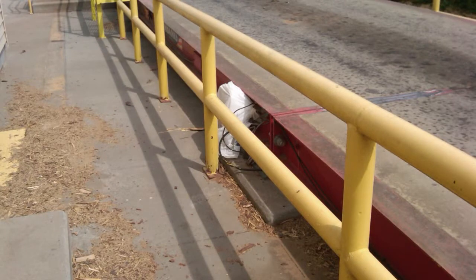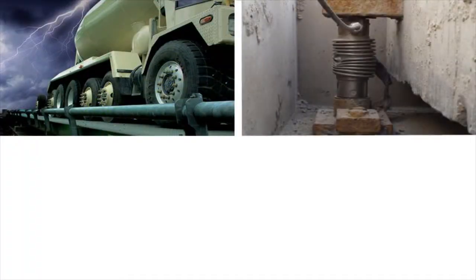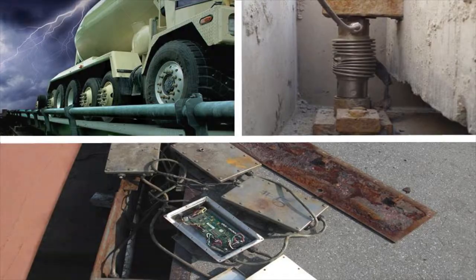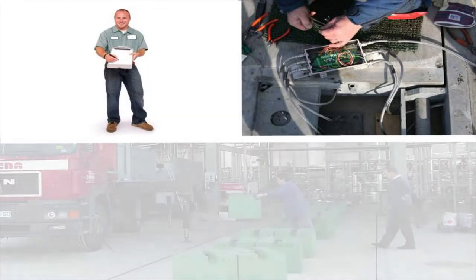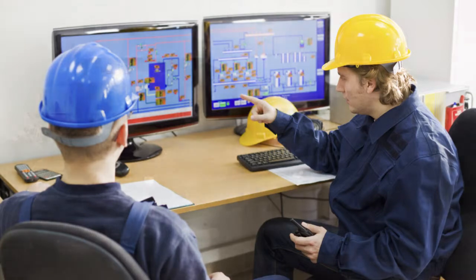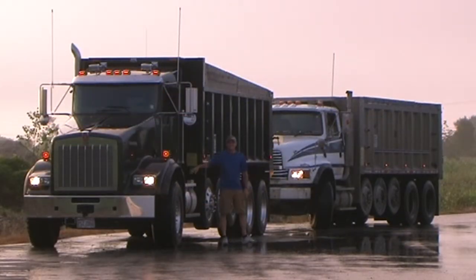Traditional truck scales often fall victim to the same problems. Lightning strikes, failed load cells, and problematic junction boxes account for the vast majority of repairs. How much money are you spending on service calls, replacement parts, and recalibrations? What about the production delays at your facility and the business you could be losing while your scale is down?